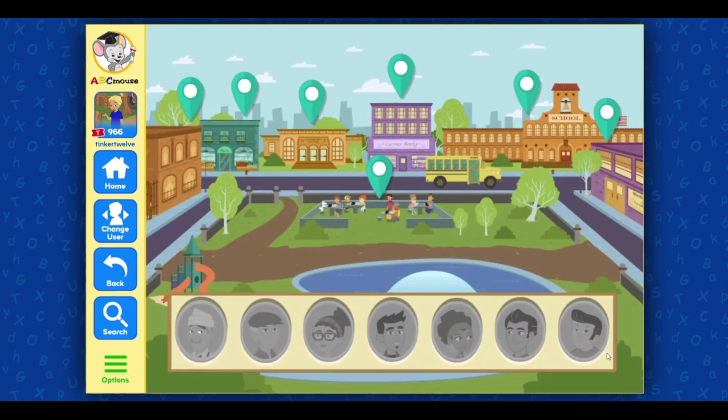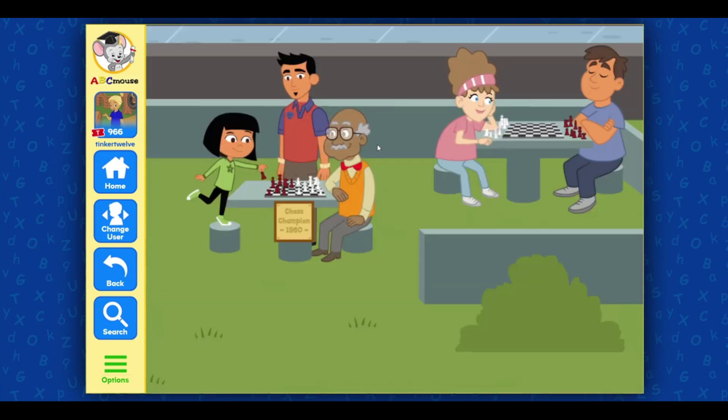Choose a place in my neighborhood to explore. My uncle Hector plays chess in the park on Sundays. Our community has been doing that for many years. It's a great tradition.